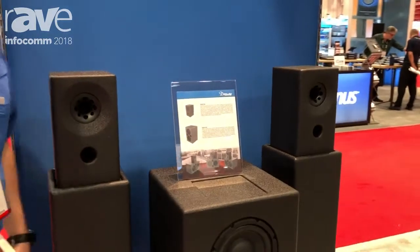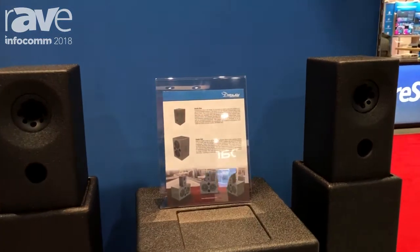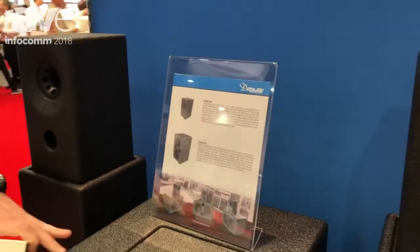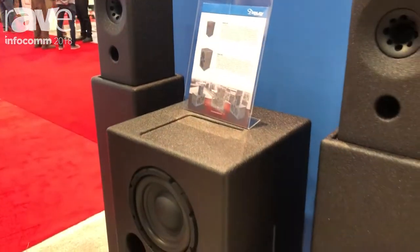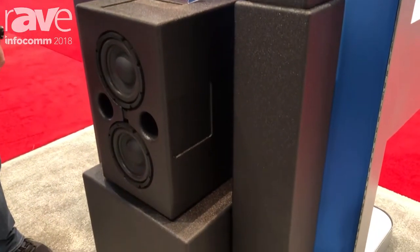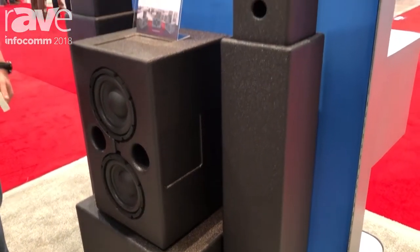One of the emphases of our company this year is our low little loud series, and here we have our studio series which includes the Studio One and the Studio Sub, which we believe is going to offer the most accurate studio monitor on the market and allow you to master down into the 20 Hertz range.